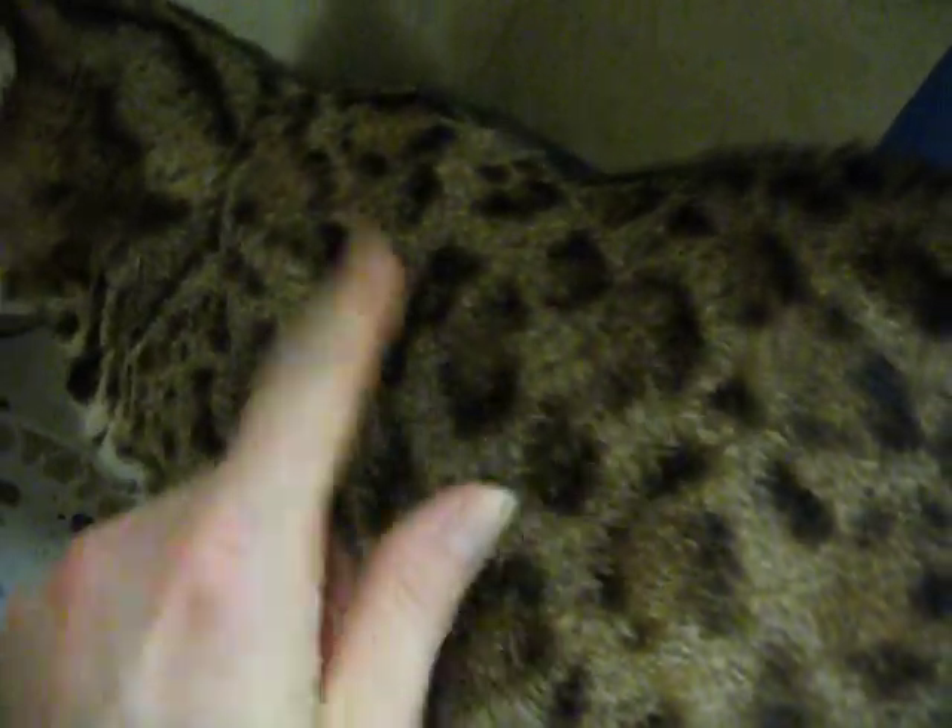Her markings are kind of arrowheaded right here. You can see where the arrowhead comes to a point, and it's more open in this direction. And this one is more of a paw print — that's what we call that. You can see there's more, and she has a white, white tummy.